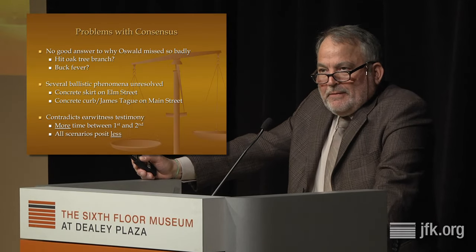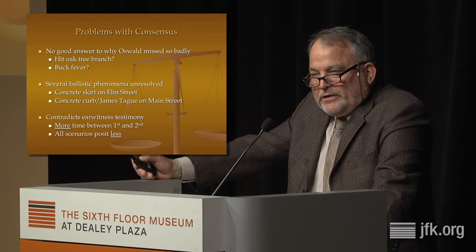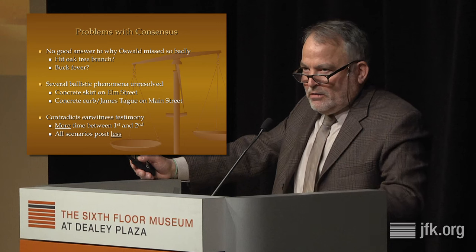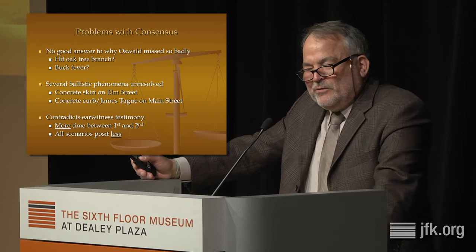The problems with the consensus were these. There was really no good answer to why Oswald had missed so badly on the first shot — not only did he miss the president, he missed everybody in the car. He missed the car itself, which was 20 feet long and maybe 90 feet away — probably qualifies as the broadside of a barn. There was also the phenomenon known as buck fever among hunters, where they're so excited they miss an easy shot. But there was another problem: two ballistic phenomena associated with the first shot were not really explained very well by the late 1990s consensus.